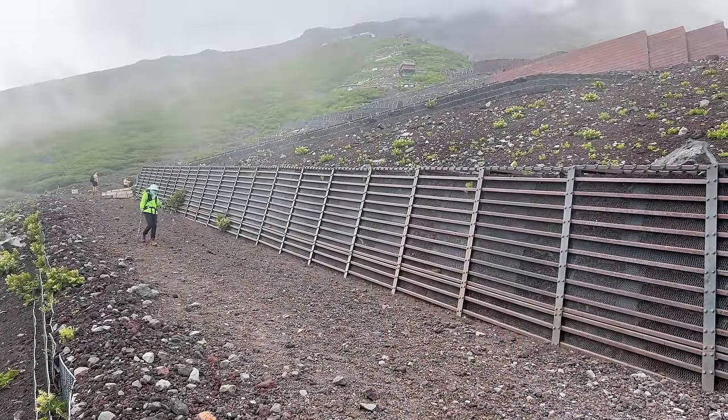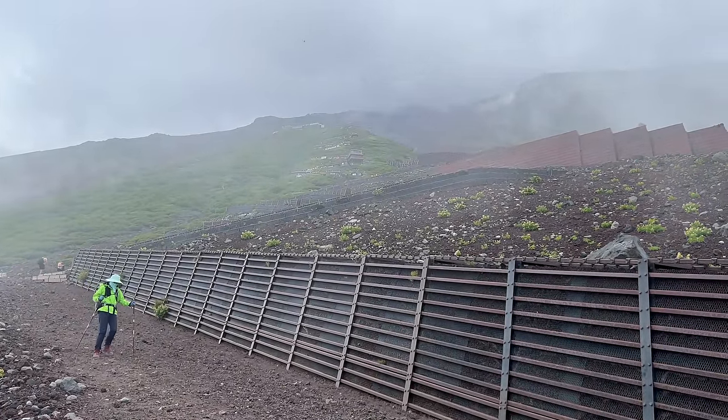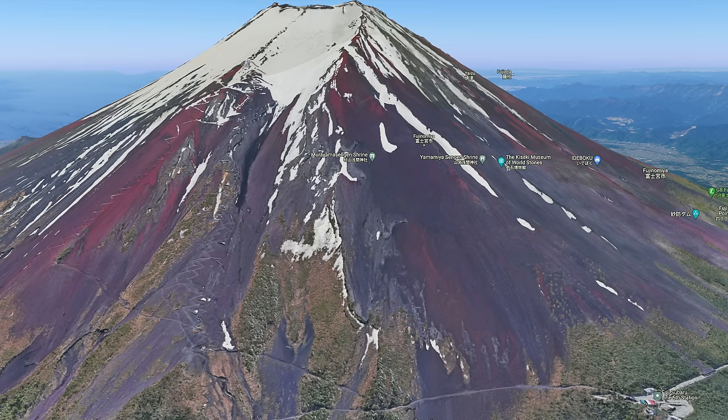The goal for tonight is the eighth station — about two thirds of the way up — where I'll be staying in my mountain hut until about midnight. Now's a good time to recap with the aerial photograph. We started at the fifth station at about 10:30–11:00 this morning, hitting the sixth station about an hour later. My aim is to get from the sixth station through the seventh station to the eighth station and my mountain hut, Toyokan, by about 1700 hours — about six hours of climbing in one day.